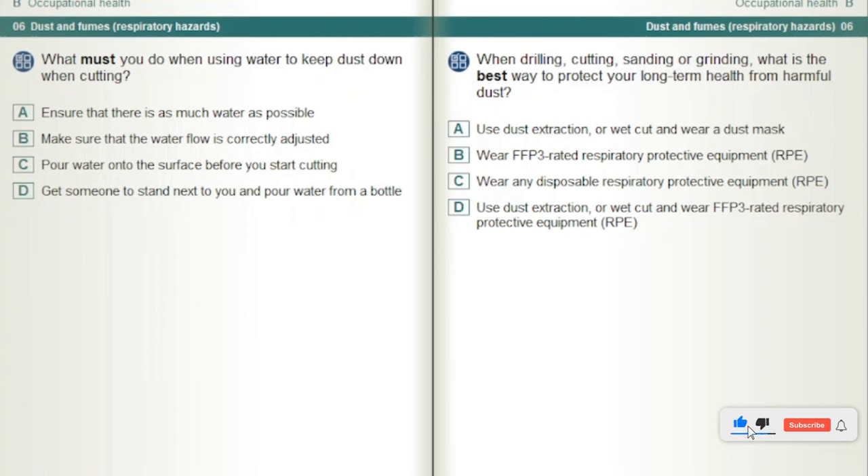When drilling, cutting, sanding or grinding, what is the best way to protect your long-term health from harmful dust? Use dust extraction or wet cut and wear FFP3 rated respiratory protective equipment, RPE.